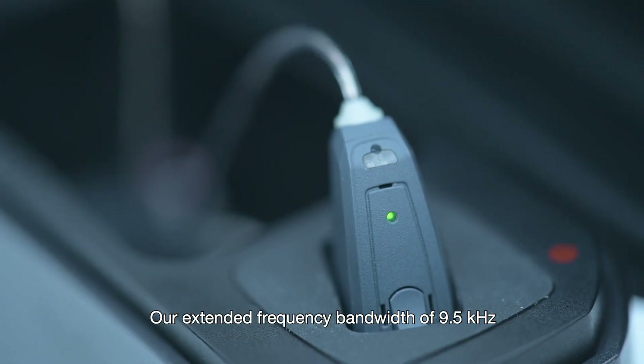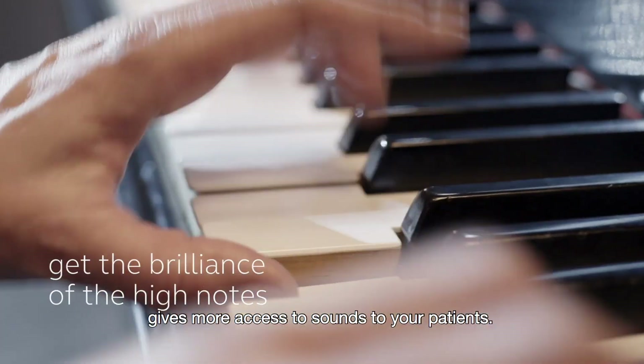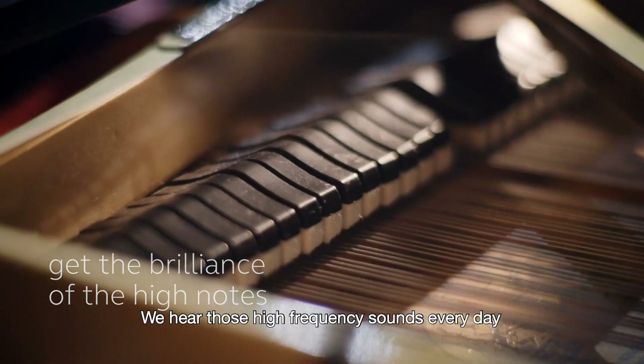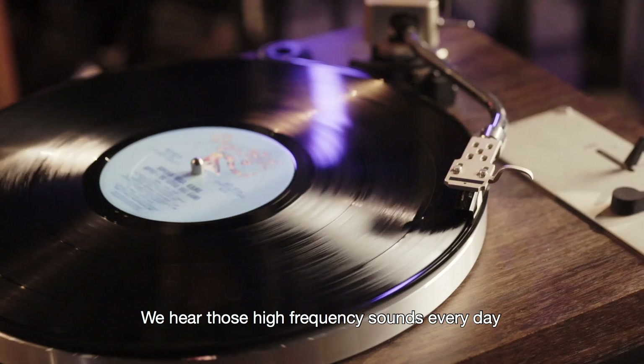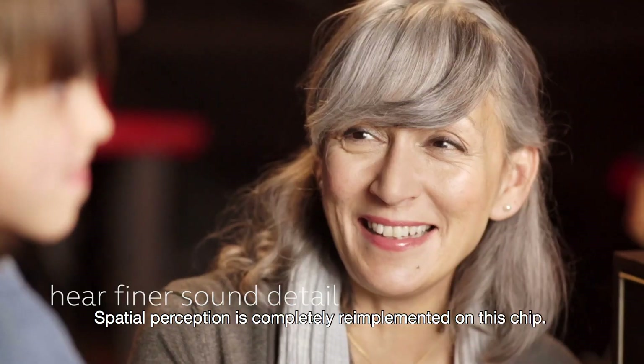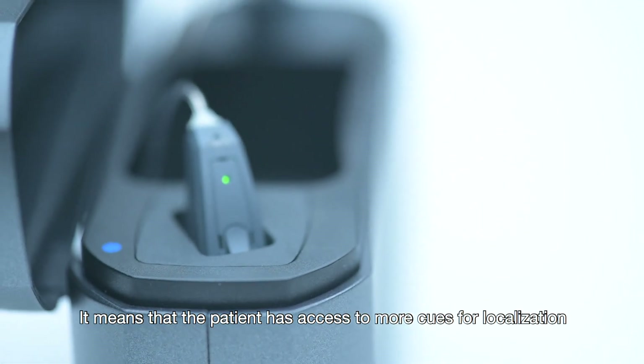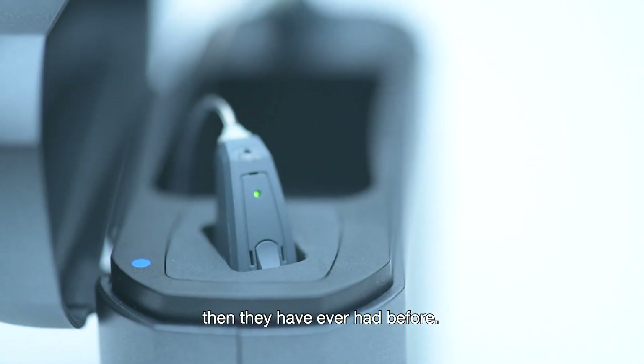Our extended frequency bandwidth of 9.5 kilohertz gives more access to sound to your patients. We hear those high-frequency sounds every day when you're a normal hearing person. Spatial perception is completely re-implemented on this chip, meaning the patient has access to more cues for localization than they've ever had before.